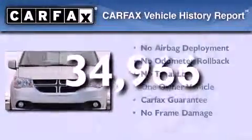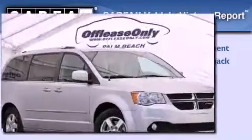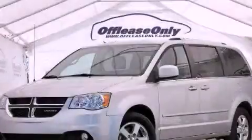This Dodge has had only one owner, and it qualifies for the Carfax Buy Back Guarantee. Stop by today and test drive this automobile for yourself.